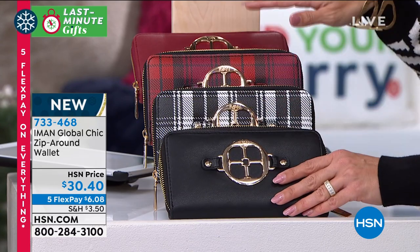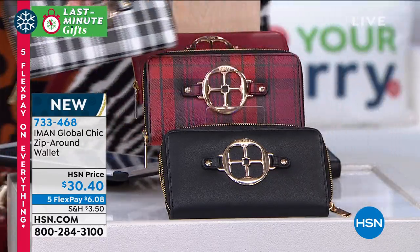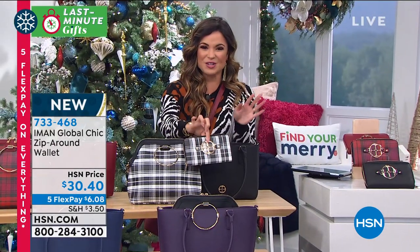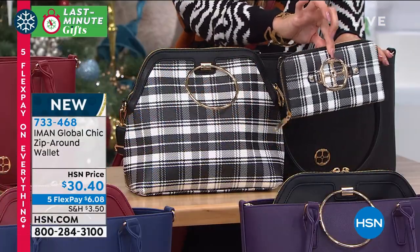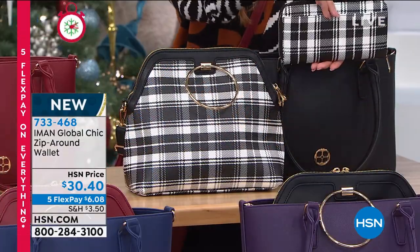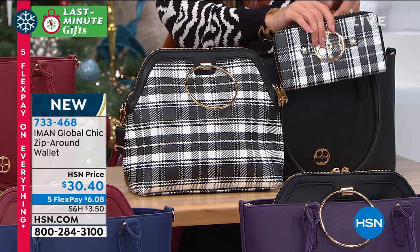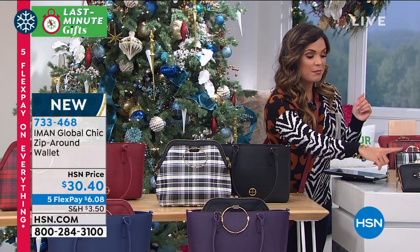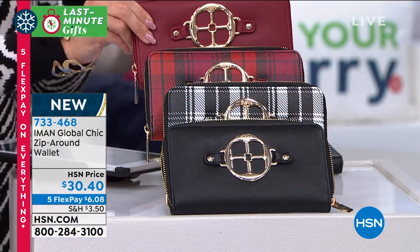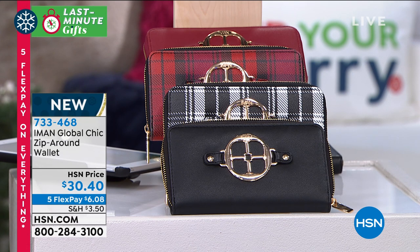If you want to add this one to your cart — take this black and white plaid for instance — there is nothing better than having a matching wallet to go with your handbags. It's like the finishing touch on your outfit. So this would be a great addition to your bag or as a giftable. We have this for you at $30.40 with five FlexPay as well. Four different options to choose from: the black, black plaid, the cranberry plaid, and then the solid cranberry also. I love the gold tone on all of the hardware — it really puts on that beautiful finishing touch on all of these pieces.